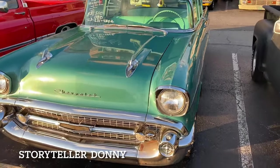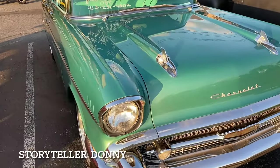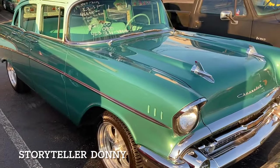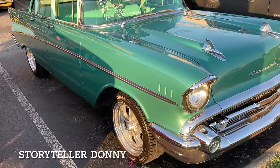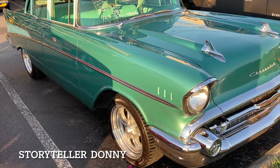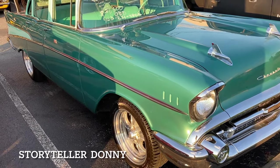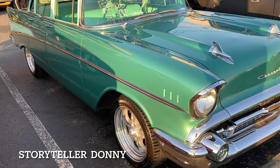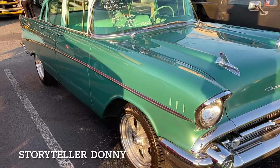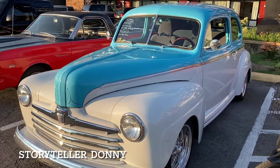Beautiful. This one they only want 27 for — might be because it's a four-door instead of a two-door. It's got a new engine and transmission, disc brakes, new tires. The phone number is 423-231-4802. Beautiful '48 Ford.